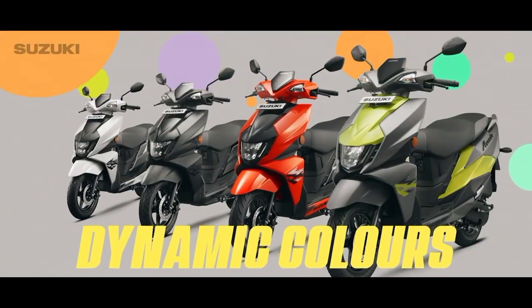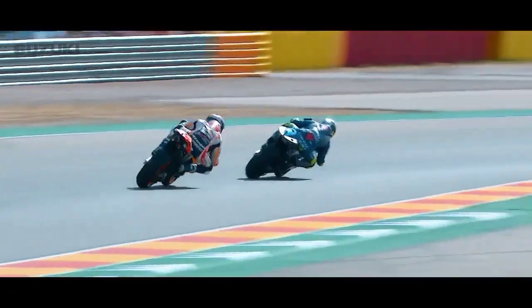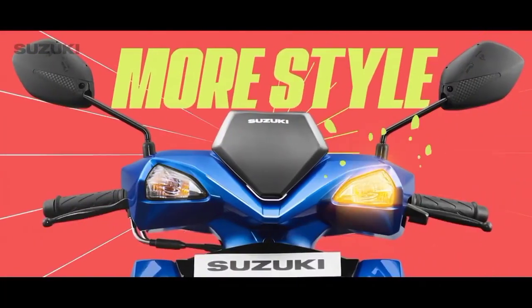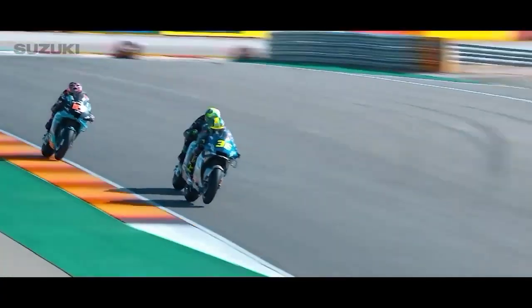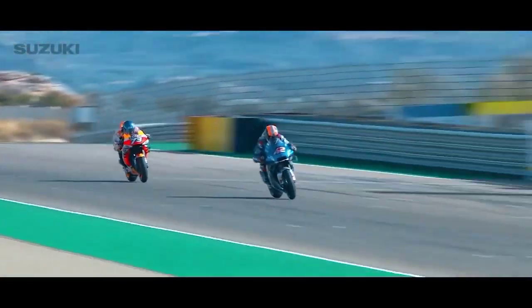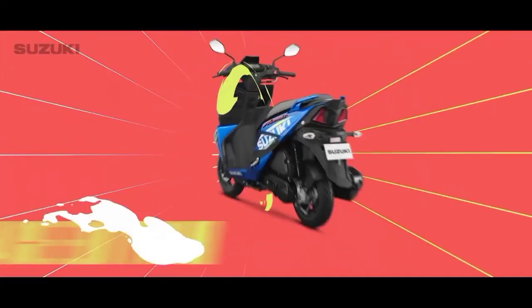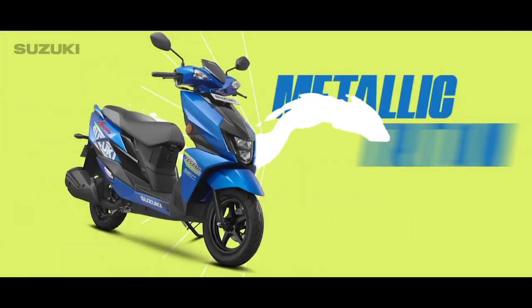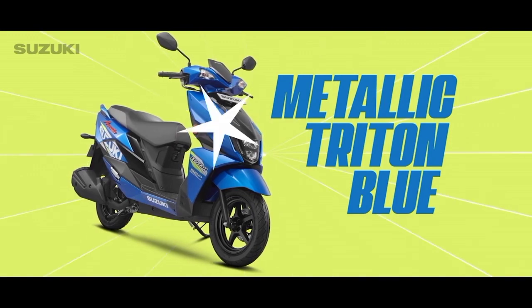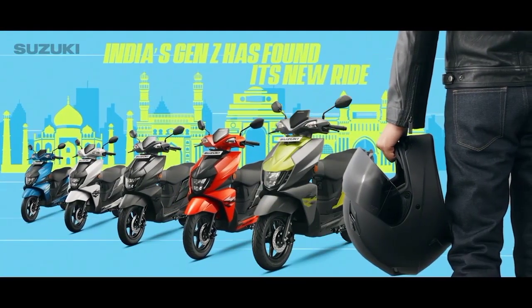With 4 dynamic colors for you to choose from. And for the true blue racing fans, we have more style and more flash in a look inspired by Suzuki's racing machines. Introducing the Race Edition in a dynamic metallic Triton Blue. India's Gen Z has found its new ride.